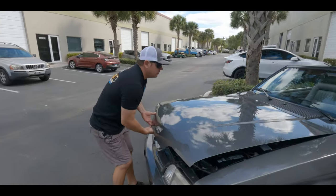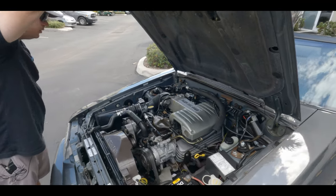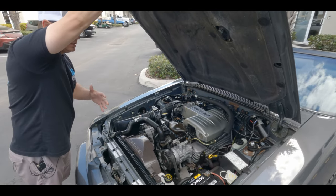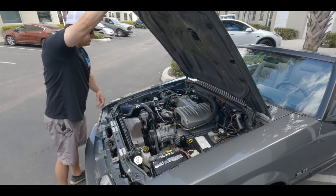It's powered by a 5-liter, 225 horsepower — extremely clean. I mean, just look at this, it's beautiful. Motorcraft air box, looks like Motorcraft wires. This has not been modified in any way. You still have your original insulation here. Everything looks original.